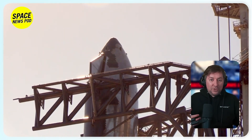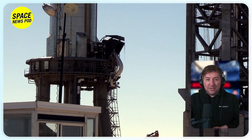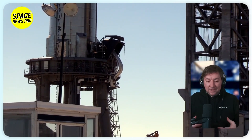While the ship and booster are connected, SpaceX ground support teams will conduct a full cryogenic test and fill the booster and ship with fuel to make the system flight ready.